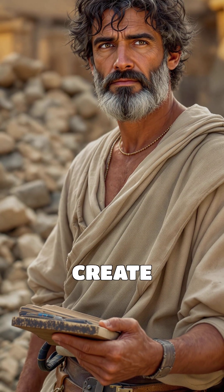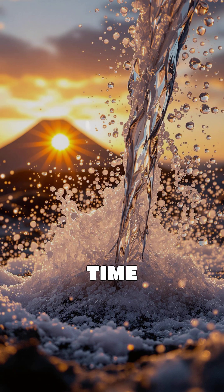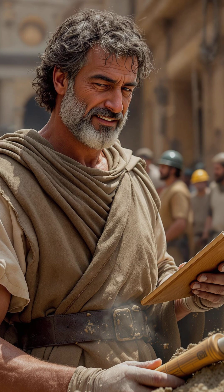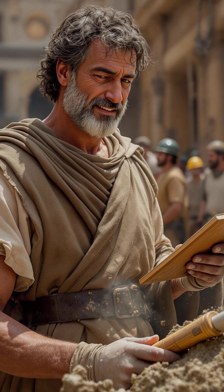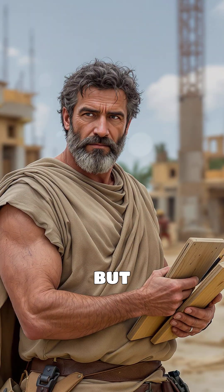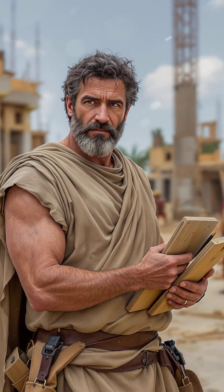The task was to create a building material that could withstand the test of time and elements. By mixing volcanic ash, lime, and water, the Romans achieved a chemical reaction that resulted in an exceptionally strong and durable material. This unique blend not only hardened over time, but also resisted cracking and water damage, thanks to the volcanic ash.